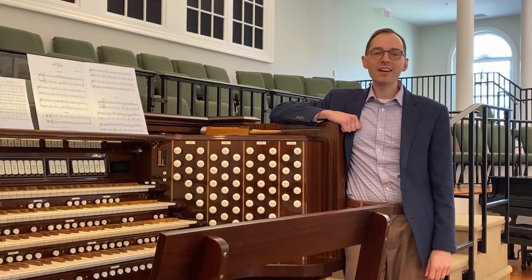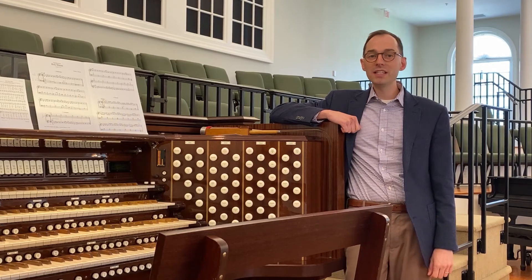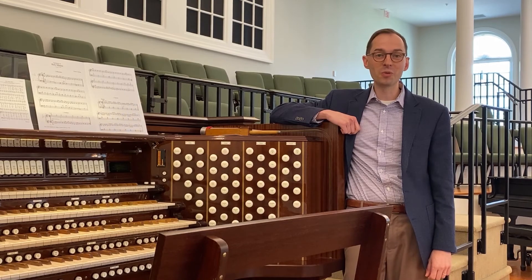Thanks so much for tuning in today. I hope you'll join us this coming Sunday on our live stream, where you will get to hear the full version of Charles Callahan's variations on 'Brethren, We Have Met to Worship.'